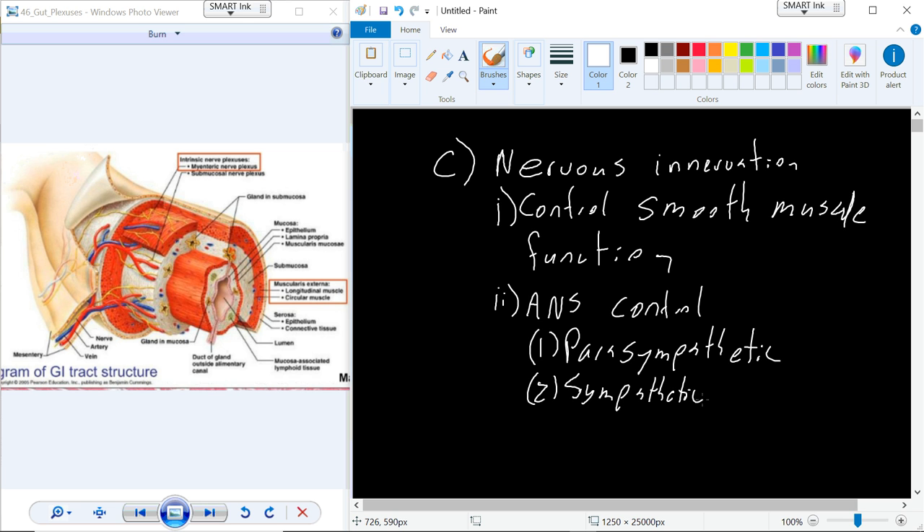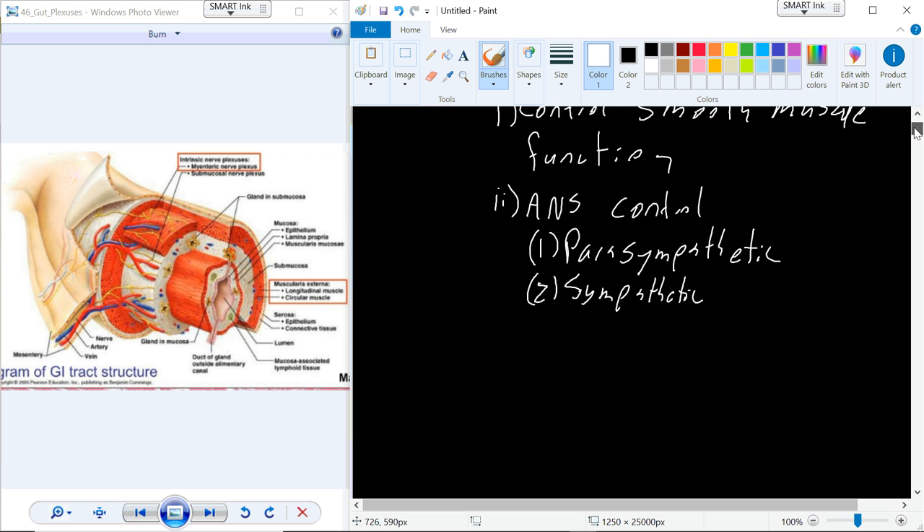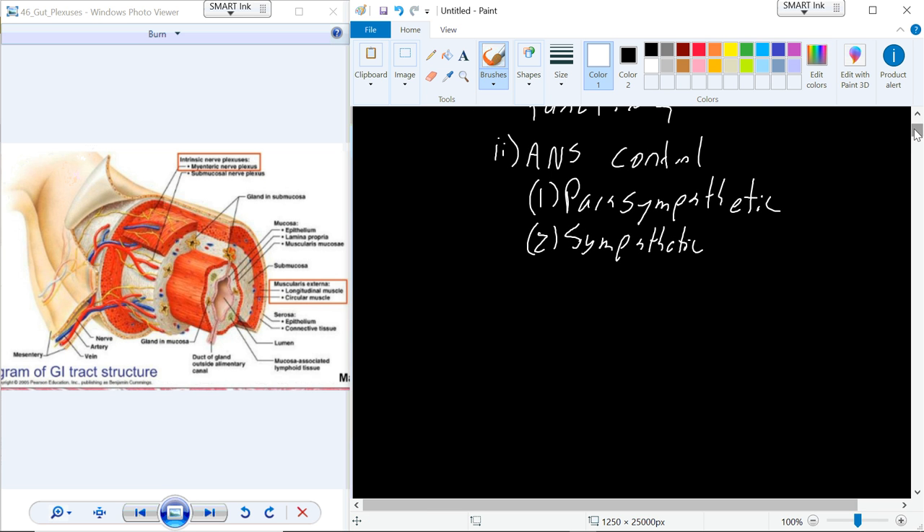As these neurons come in to the different smooth muscle layers of the digestive tract, you have extrinsic nerve fibers that innervate a plexus. It's kind of a spider web of nerves that surround and innervate all of the smooth muscle in the wall of the digestive tract.